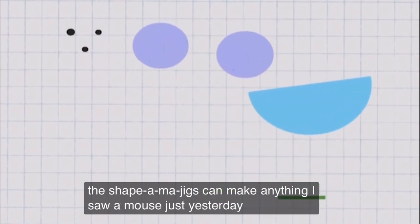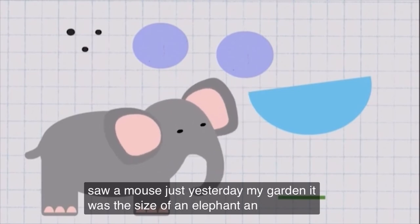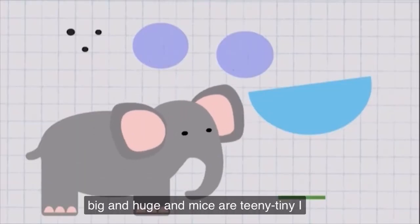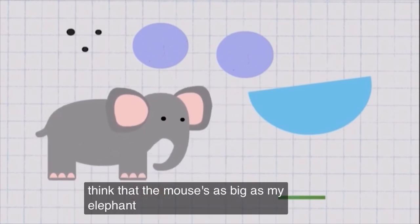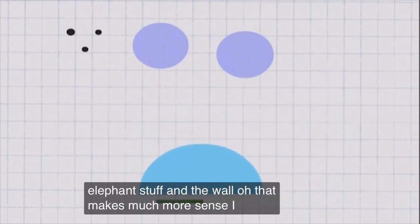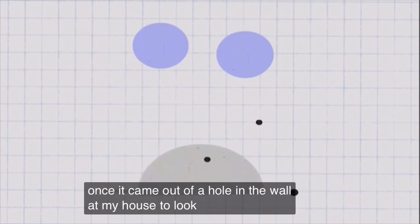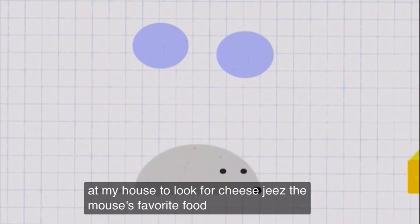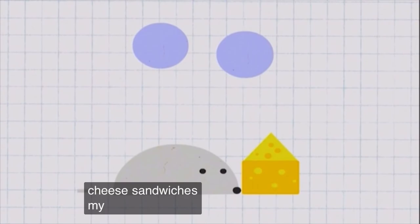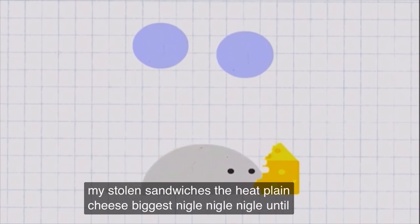I saw a mouse just yesterday in my garden! It was the size of an elephant! An elephant? But elephants are big and huge! And mice are teeny-tiny! I meant that the mouse was as big as my elephant stuffed animal! Oh, that makes much more sense! I saw a mouse too once! It came out of a hole in the wall at my house to look for cheese! Cheese is a mouse's favorite food! I know! The mouse in our house would make itself grilled cheese sandwiches! Mice don't eat sandwiches! They eat plain cheese! They just nibble, nibble, nibble until it's all gone!